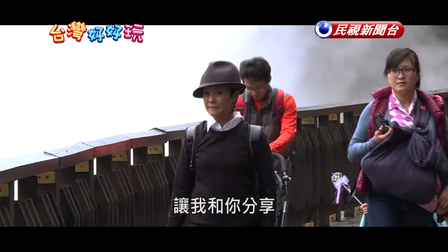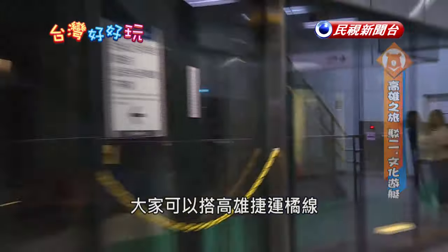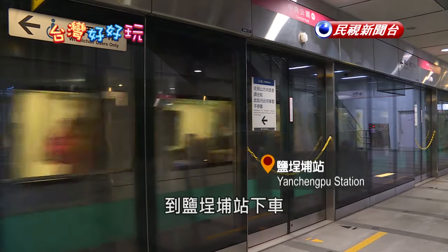I hope you'll enjoy it as much as I do. To get to Pier 2, you can take the orange line of the Kaohsiung MRT and get off at Yan Cheng Pu Station.